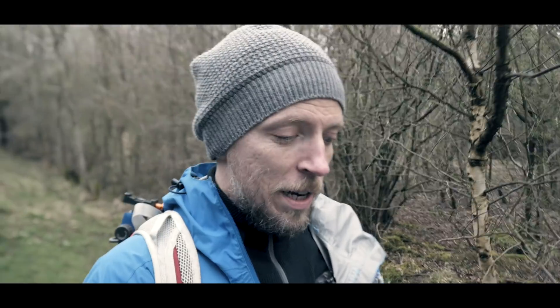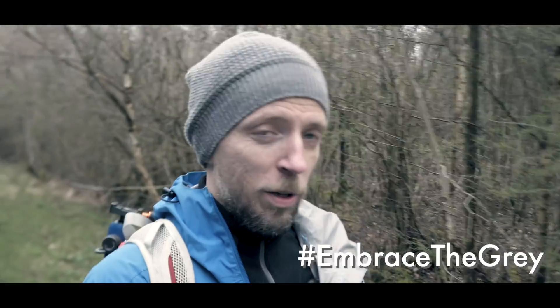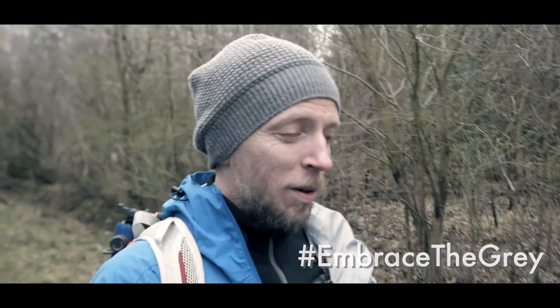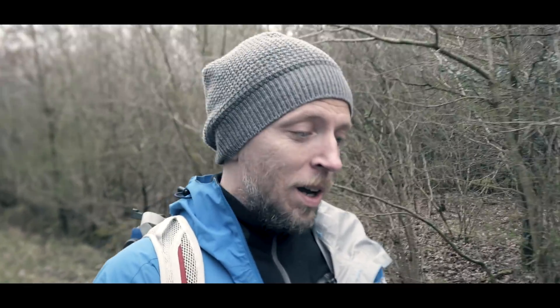Embrace the grey is a hashtag promoted by fellow YouTuber and thoroughly nice bloke Julian Baird, and the whole concept is that we should take the opportunities of going out and taking photographs even when we think the weather is telling us not to. So I decided to come into the woods again to embrace the grey.